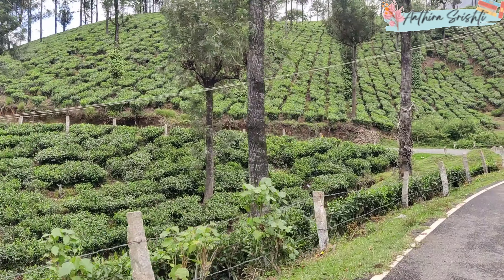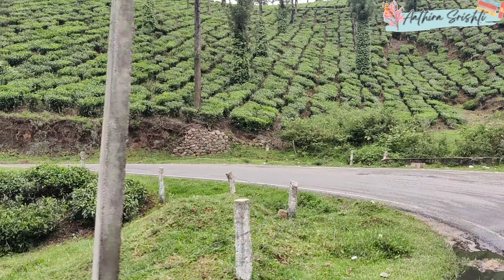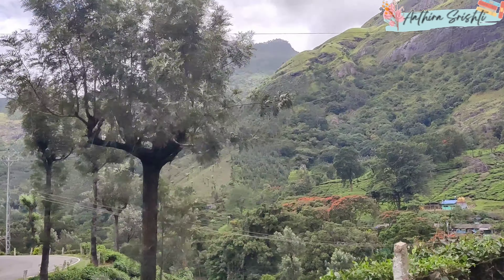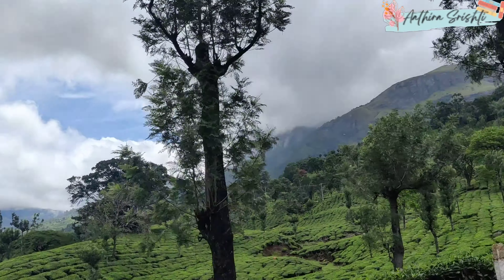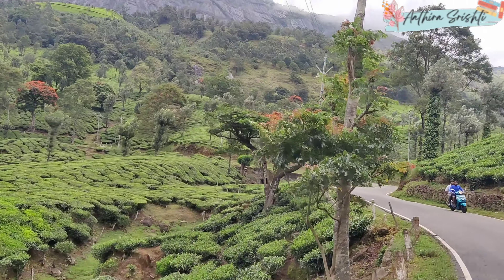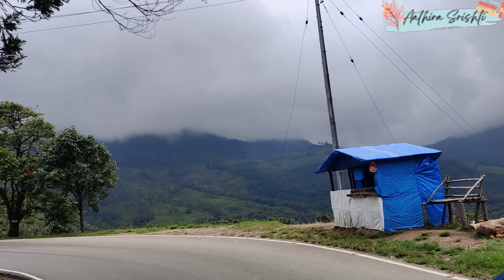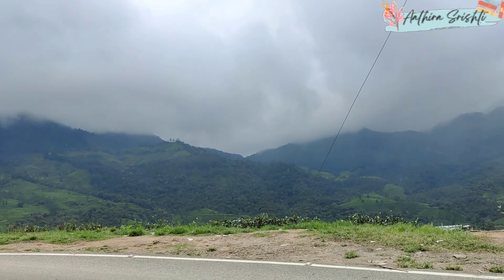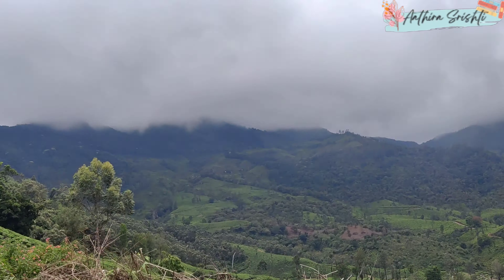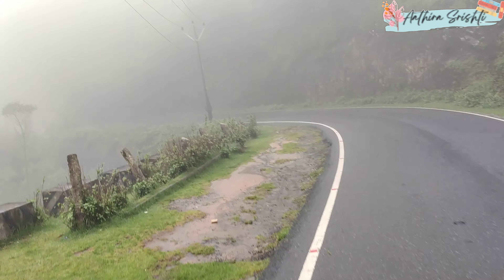We are going to Munnar during monsoon season, so the weather forecast is very important — even during monsoon, how the days we spend there will turn out matters a lot. It was completely forecasted to rain. Anyway, we got ready for it, and as a person who loves rain, I was excited because in such a beautiful place, rain will add so much beauty — I believe that wholeheartedly.